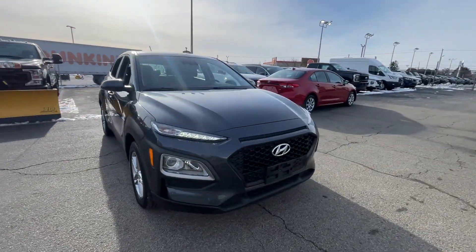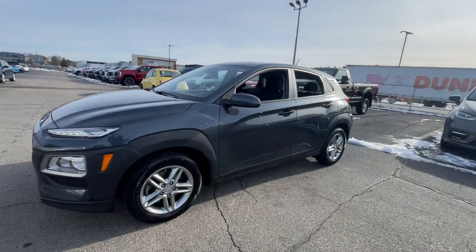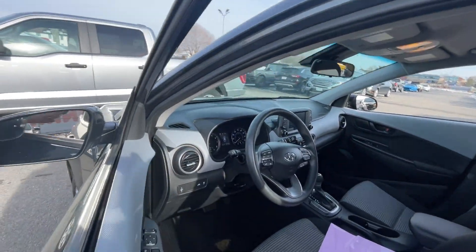2021 Hyundai Kona with less than 58,000 miles on the odometer, this SUV offers space as well as power and performance.